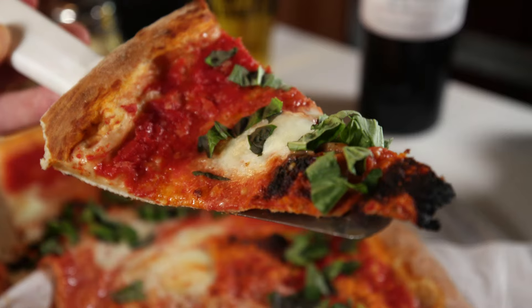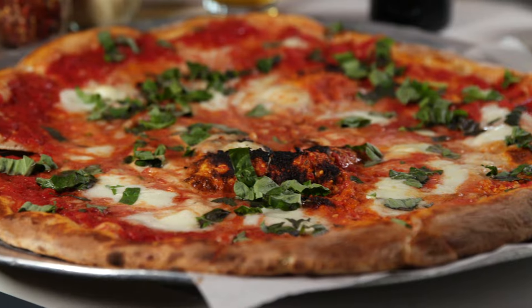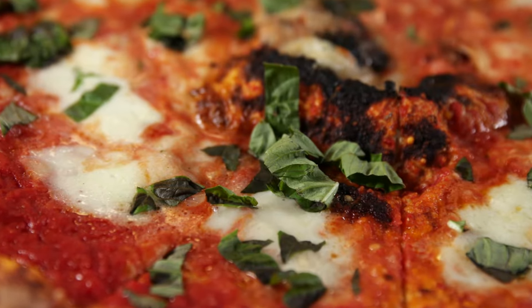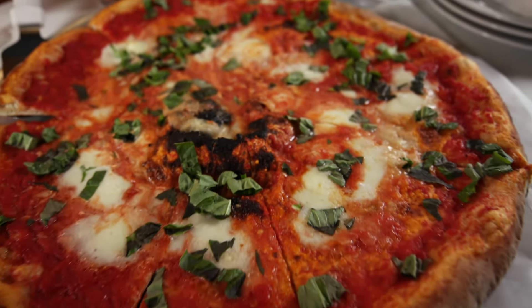When you think pizza, the margherita is usually the first thing that comes to mind. I think our margherita is the best around. We use San Marzano tomatoes, we use a buffalo mozzarella on top, and then we also use micro basil as our garnish. It looks cool. It tastes great. It's fantastic.